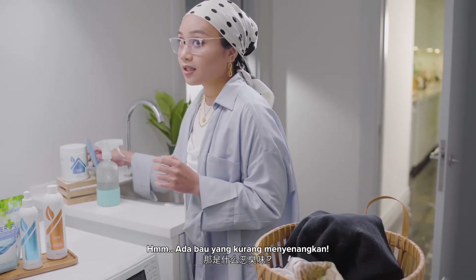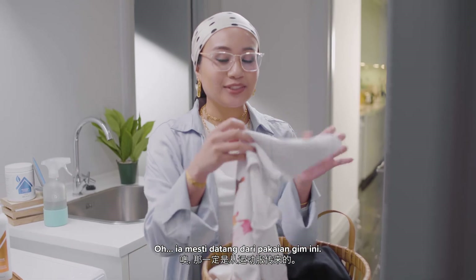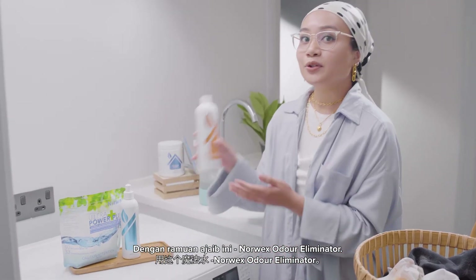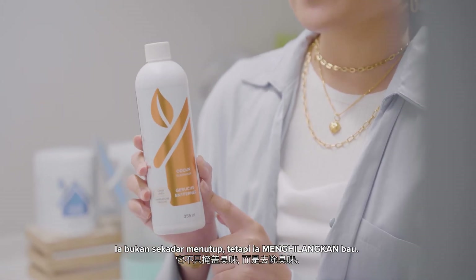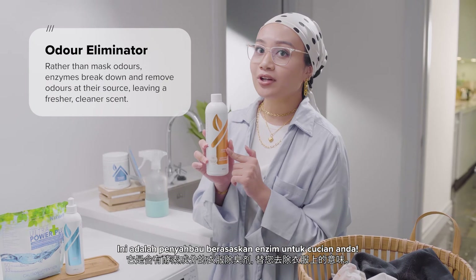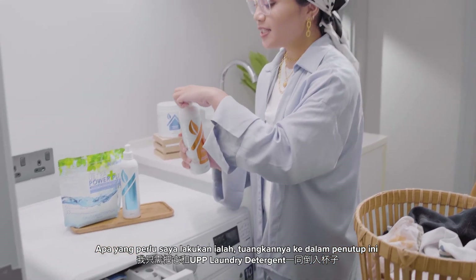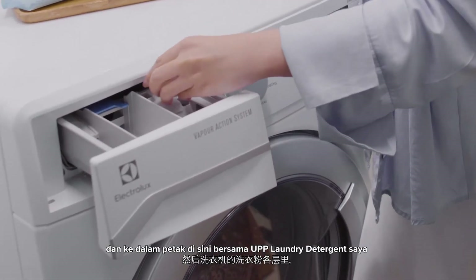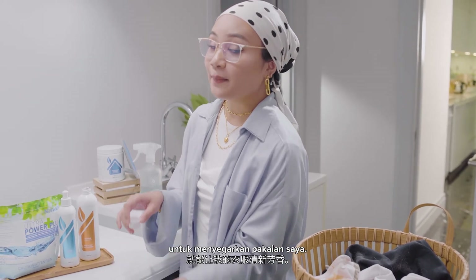What's that stench? Oh, it must be coming from these gym clothes. How do you mask that smell? With this magic potion, the Norwex Oil Eliminator — it doesn't just mask but it removes the smell. This is an enzyme-based moisturizer for your laundry. All I need to do is pour it in this cap and then into this compartment alongside my Ultra Power Plus laundry detergent to freshen up my clothes.